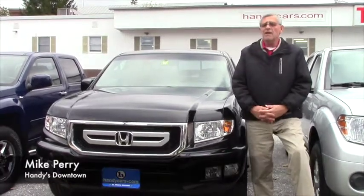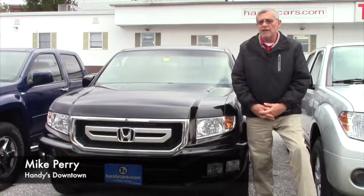Hi Travis, Mike at Handy's. I want to thank you very much for going online and checking out some of the vehicles we had there.